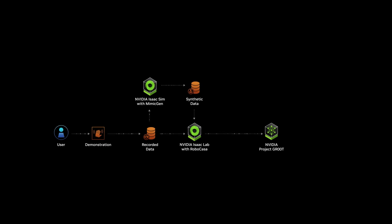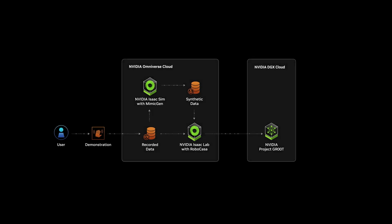They train the GR00T model on NVIDIA DGX Cloud with the combined real and synthetic datasets. Next, they perform software-in-the-loop testing in ISAAC Sim in the cloud and hardware-in-the-loop validation on Jetson Thor, before deploying the improved model to the real robots. NVIDIA Osmo, a robotics cloud compute orchestration service, manages job assignment and scaling across distributed resources throughout the workflow.